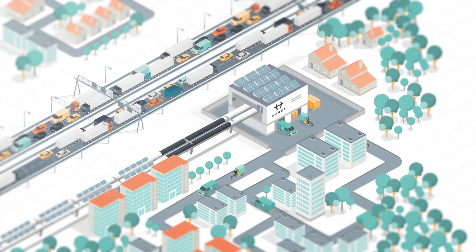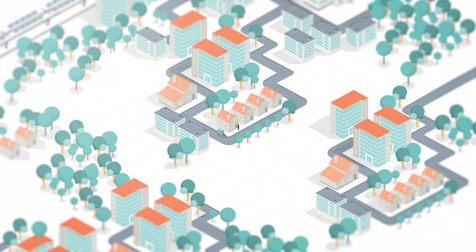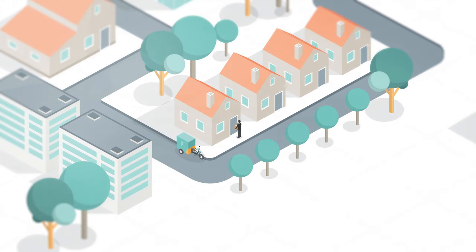It connects into sustainable last-mile delivery networks, bringing the parcel to your doorstep just hours after you've ordered it.